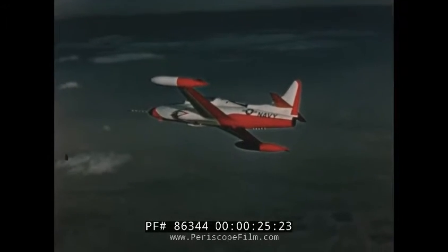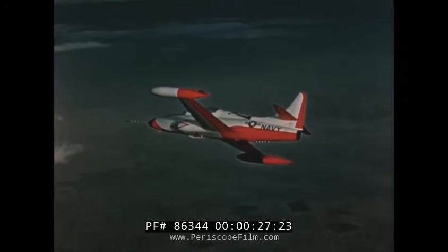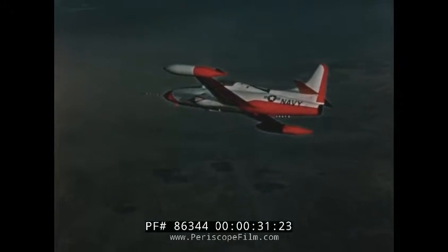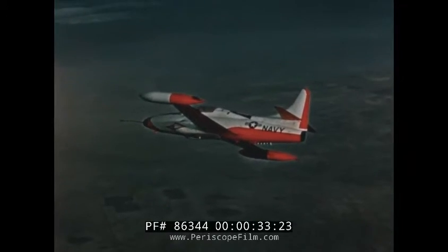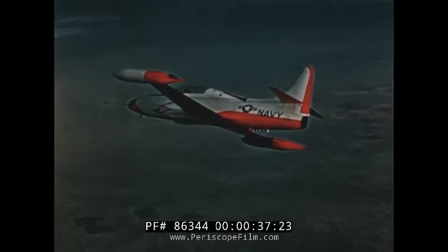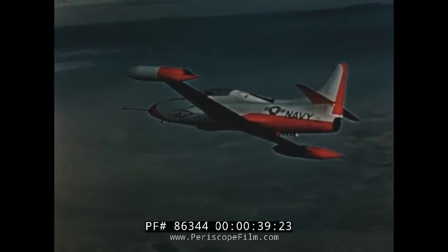This engineering film report summarizes the progress of the T2V-1 program during the last quarter of 1955, and includes research and flight test activities, mock-up demonstrations, the manufacture of the first production airplane, and its introduction to flight and static test.